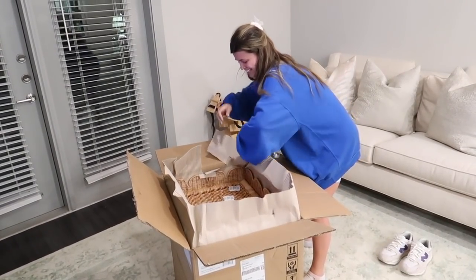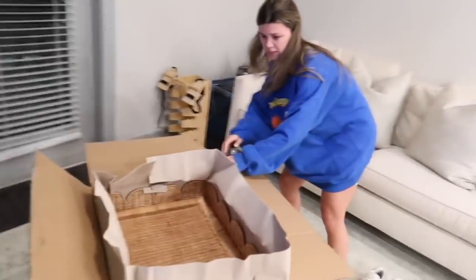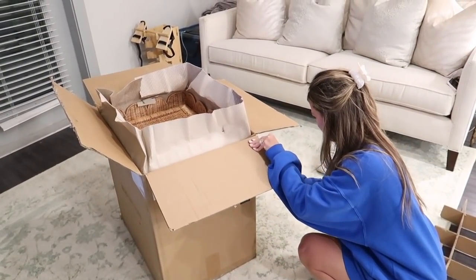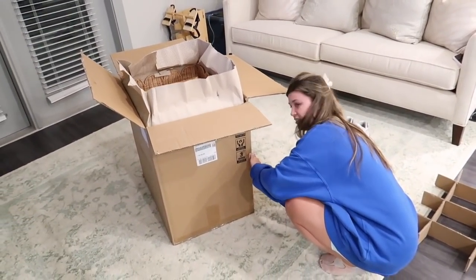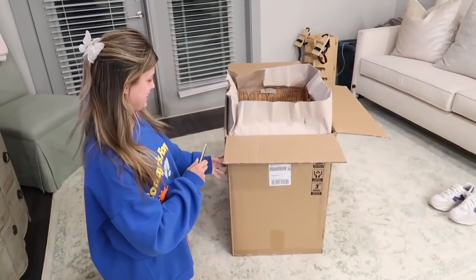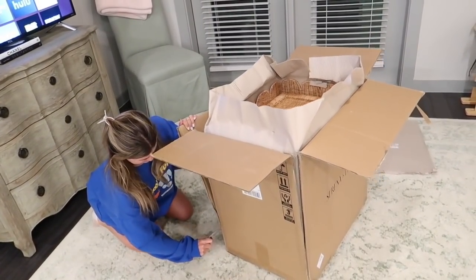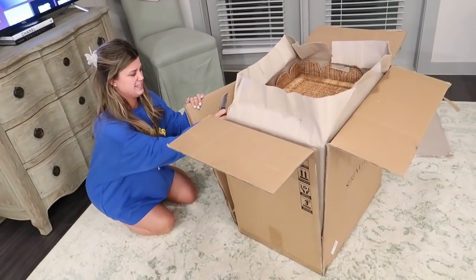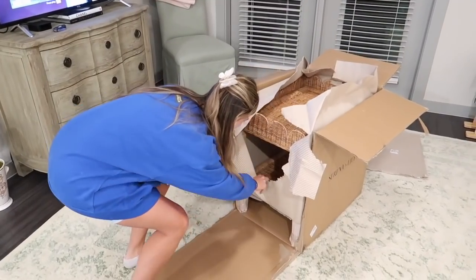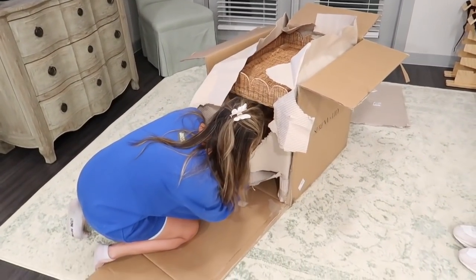Oh my god, I'm obsessed with this and I haven't even seen the whole thing yet! We're going to get rid of those two things back there. Oh my god, we're going to have to cut this off — see if that works. Oh my god, I just want to get in our house. That is fantastic looking — isn't she stunning?